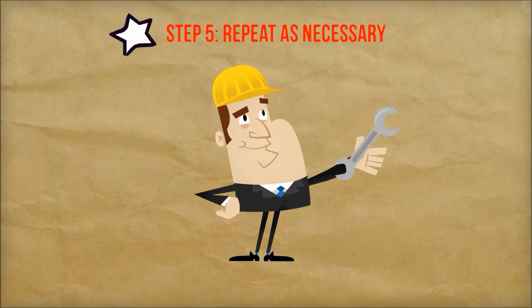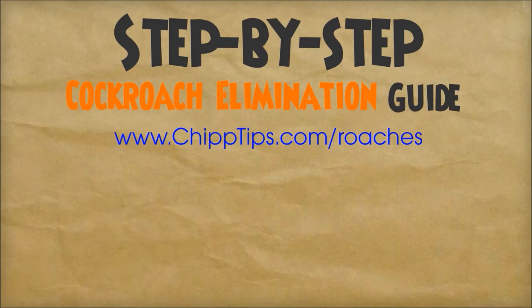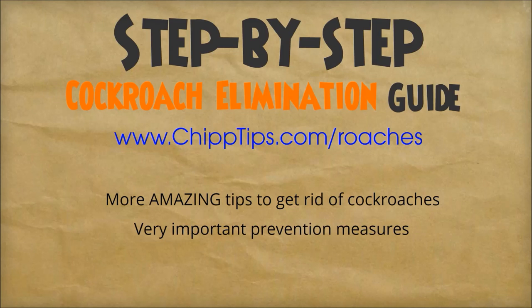Step number five: repeat. Wait 24 hours, assess the infestation, and repeat the process as necessary. There are a few more important details you need to know about before you get started, so just visit my blog. In that guide, you'll find more extremely valuable pest control tips, prevention measures, and also some frequently asked questions to help you along the way. With this guide, there is absolutely no reason you can't get rid of cockroaches without an exterminator and save a ton of money in the process. That concludes my video on how to get rid of cockroaches. I wish you the best of luck with your pest control project, and I hope to see you very soon. Thanks for watching.